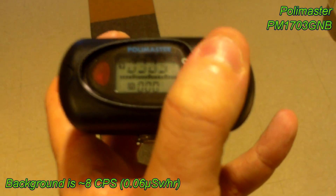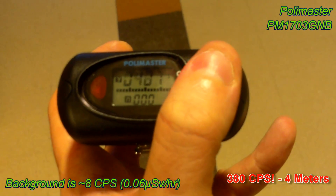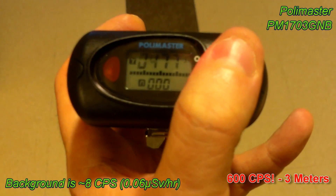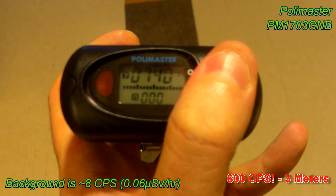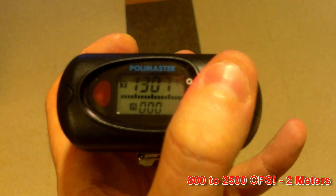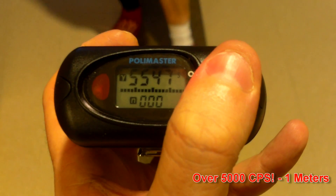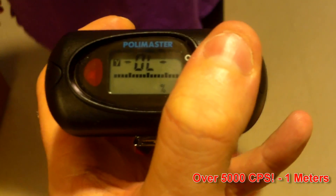Background is 8 counts per second. We're now looking at 380. Could you walk over towards me please? Here comes the patient: 400 counts per second, 5, 7, 8, 9, 13, 18, 2500, 3600, 5000... overload.